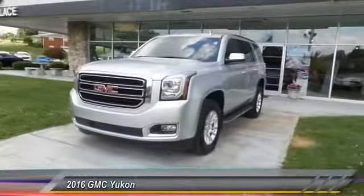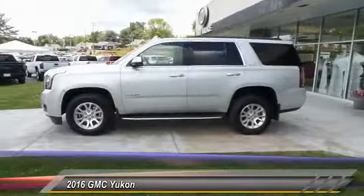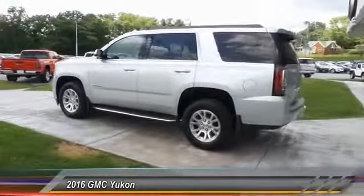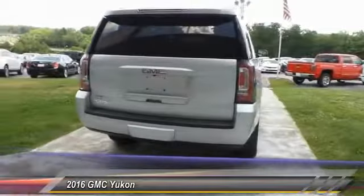2016 Yukon — peace of mind comes standard with GMC's 100,000 mile five-year powertrain warranty and Yukon's five-star frontal crash test rating. Boasting a Vortec 5.3 liter V8 with active fuel management and flex fuel, Yukon is agile and capable.